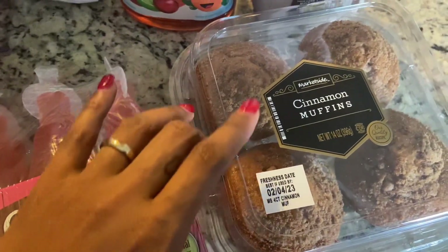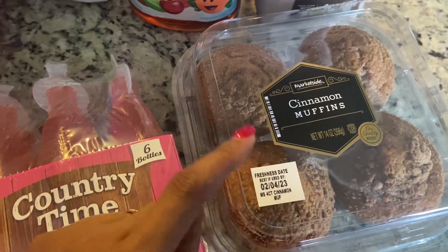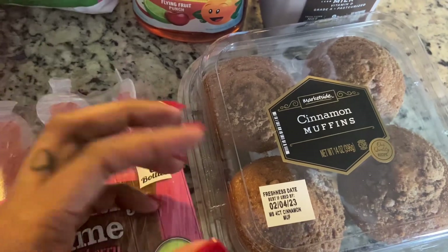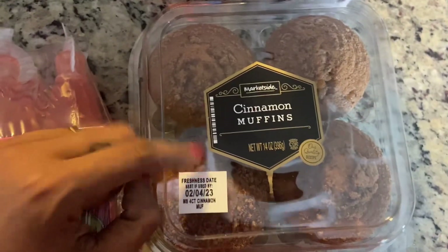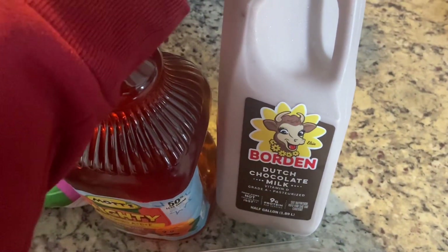This is a second-time buy — the Market Side cinnamon muffins. You guys, these are so good! For a quick grab breakfast in the morning, you can have a cinnamon muffin with some coffee, or accompany it with scrambled eggs and bacon or sausage and some fruit. But these muffins stand alone if you need something quick and don't have a whole bunch of time to figure breakfast out.